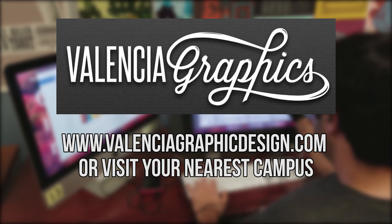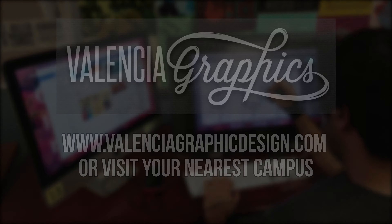For more information about our graphic design program, go to www.valenciagraphicdesign.com or visit a campus near you.